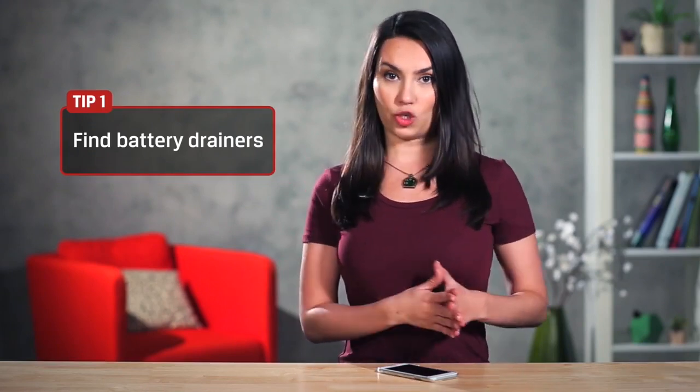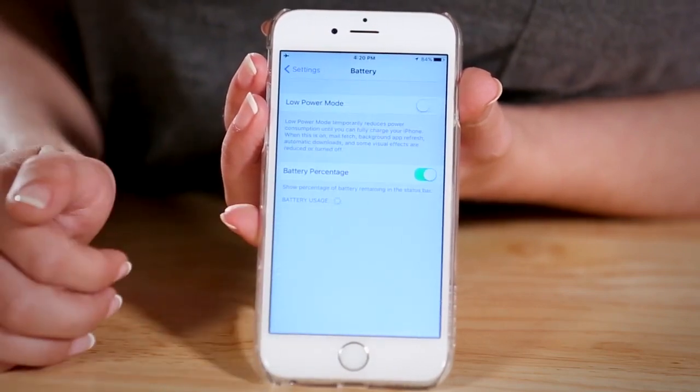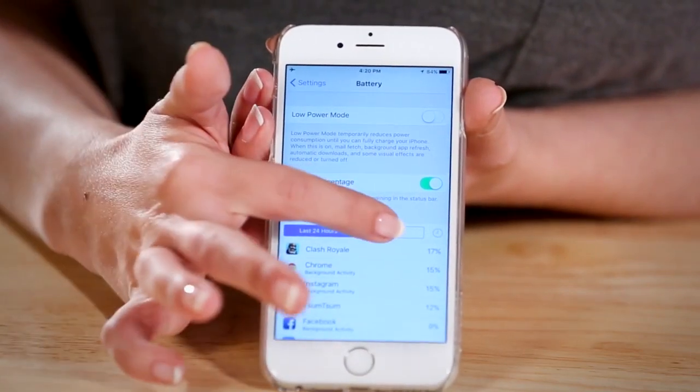First, find the apps that drink battery like wine at a bachelorette party. Apps are awesome but they can be a huge battery drain. Apple has a simple way to see the worst offenders. Go into Settings, Battery to find the battery usage info. This shows which apps drain battery the most in the last day or the last week. There's also an option to see how much time you use the app, and this can be really helpful when trying to find said worst offenders.